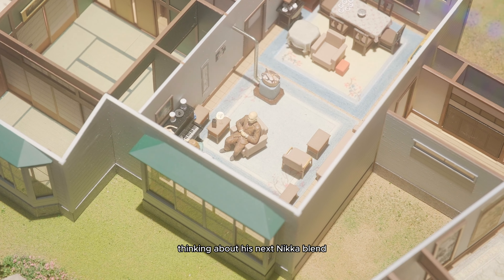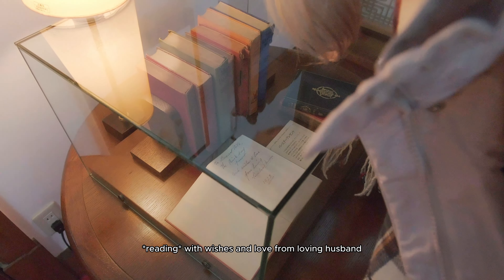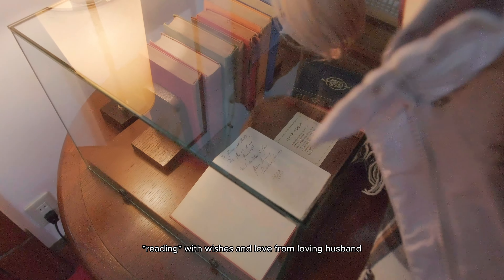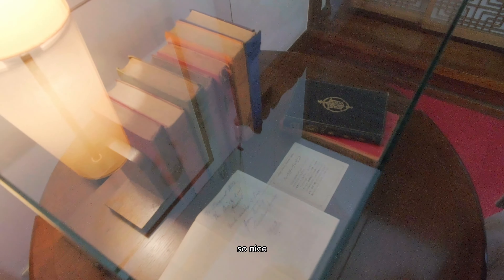That's where Masataka Taketsuru would have been sitting in the living room, just chilling. There are letters with messages like 'Wishes and love from your loving husband' — dated 1922. So nice, so cool!